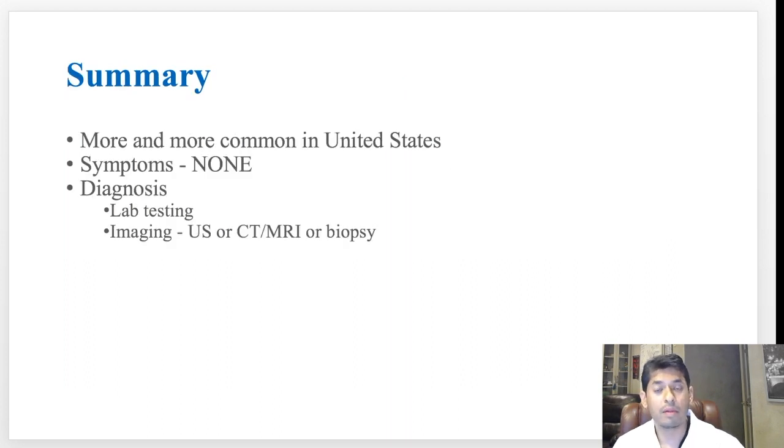Fatty liver disease is becoming more and more common in the United States. The biggest issue is that symptoms are typically none — you don't know you have it until it's way too late. Our goal is to be preemptive, and I would encourage you to be proactive as well. If you have comorbid conditions like obesity, diabetes, or heart disease, ask your healthcare provider to be screened for fatty liver disease, because it may be causing liver damage you're unaware of. We can diagnose it with laboratory tests and imaging, but the best way to know the extent of liver damage is with a liver biopsy, though that's not needed for everyone.